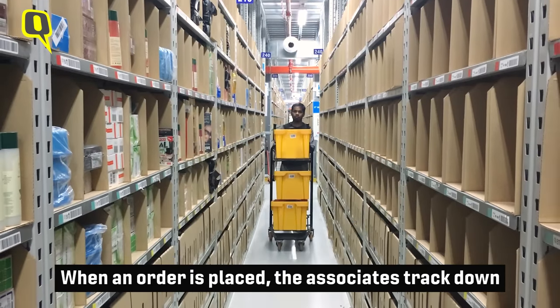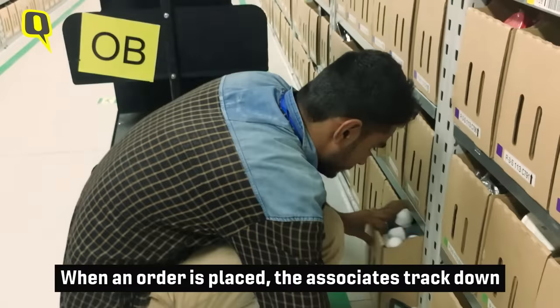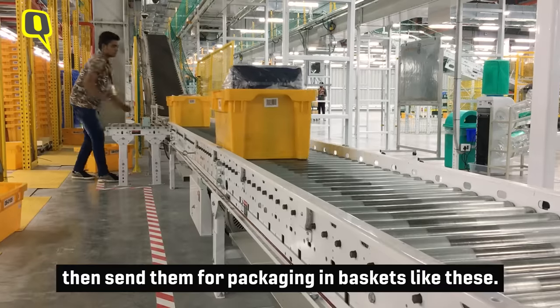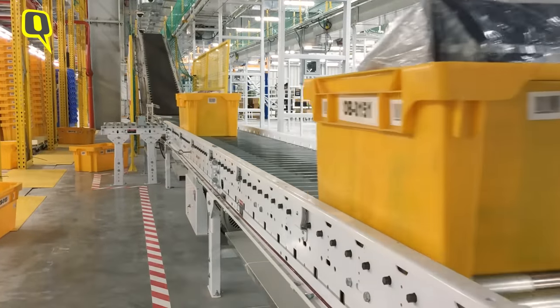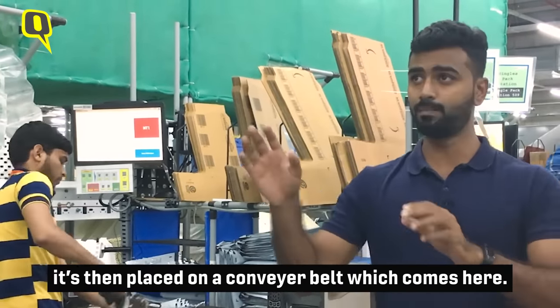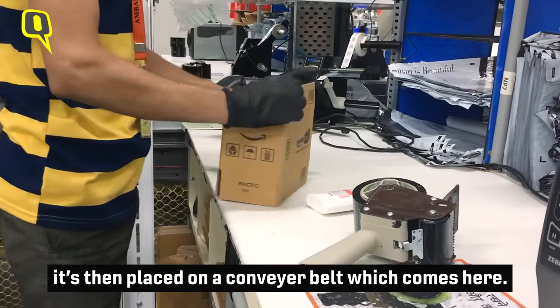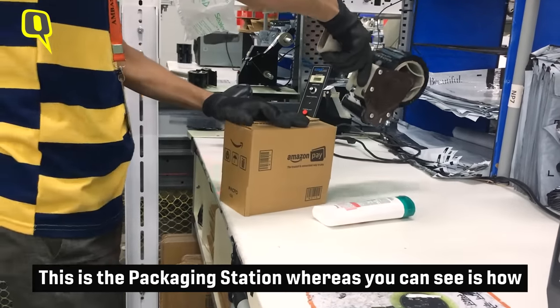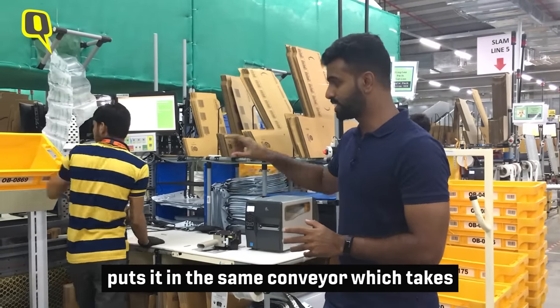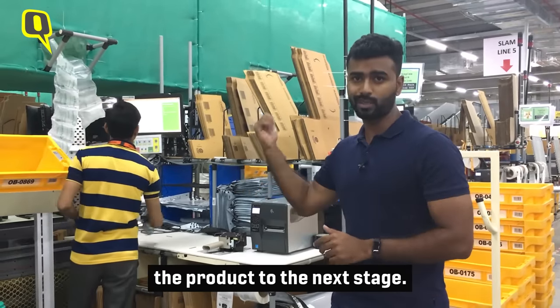When an order is placed, the associates bring down the ordered products in these aisles and then send them for packaging in baskets. So after the product is picked out from the shelf, it's then placed on a conveyor belt by the associate, which comes here — this is the packaging station — and then the associate puts it on the same conveyor belt, which then goes to the next stage.